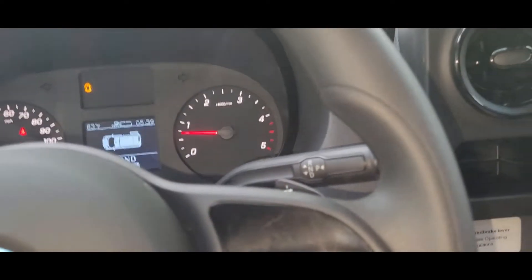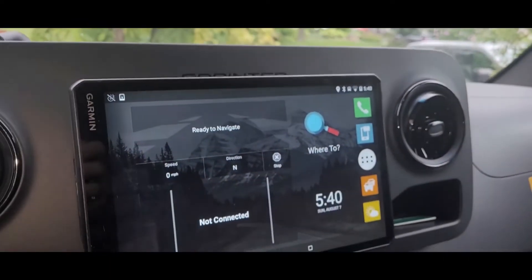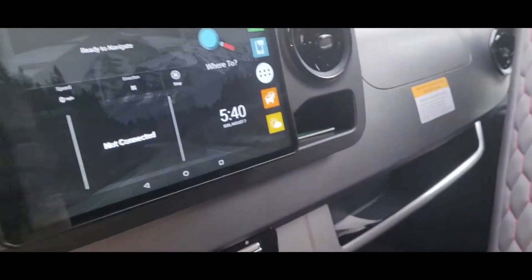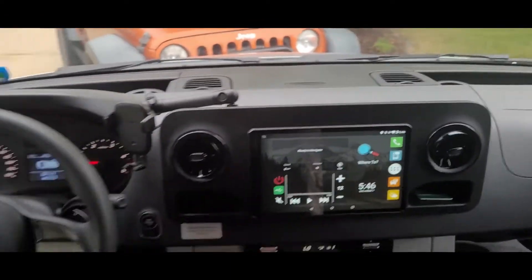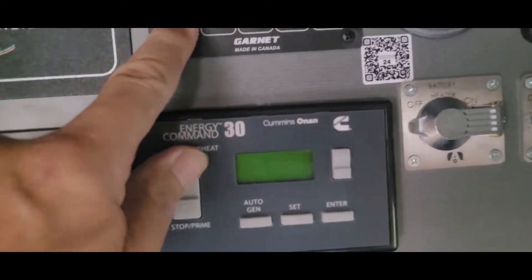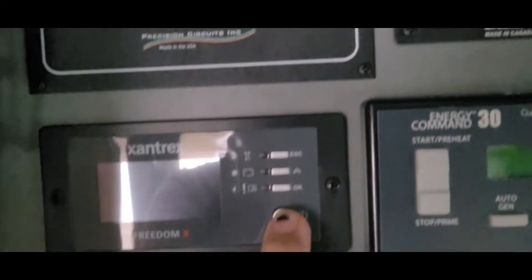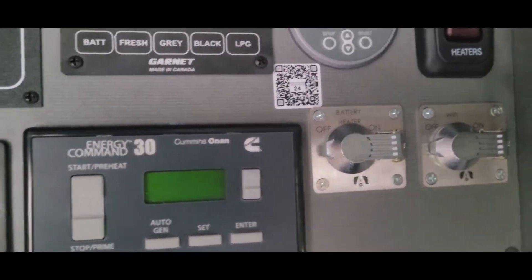So I started the engine at 5:40. At 5:45 we should be able to get some charge in the batteries, or sooner. It's 5:46, so it's been running for six minutes. I still got nothing up here. Nothing.